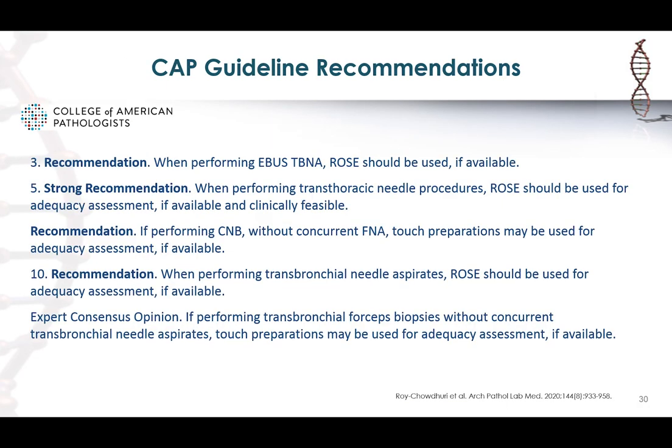Recommendations 3, 5, and 10 pertain to ROSE. For EBUS TBNAs, ROSE should be used if available. For transthoracic procedures, there is a strong recommendation that ROSE should be used if available and clinically feasible. If performing a core biopsy without a concurrent FNA, a touch prep may be used for adequacy assessment. For transbronchial needle aspirates, ROSE should again be used for adequacy if available, and if doing a transbronchial forceps biopsy without a concurrent FNA, touch preparations can be utilized.